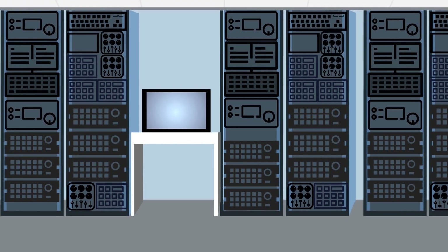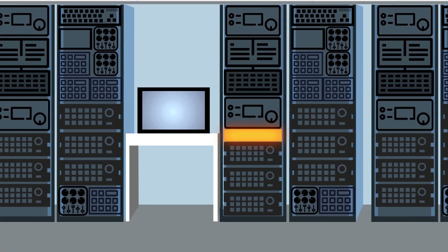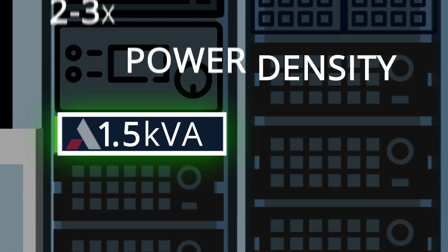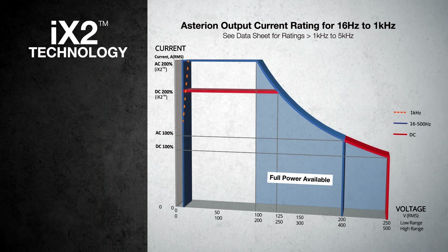Whether you're in the lab or in production, space is always at a premium. There's no room for extra test stands on the floor and certainly no room for wasted space in the test rack. Ametek, always known as a leader in power density, has packed 1.5 kVA into Asterion's 1U height.